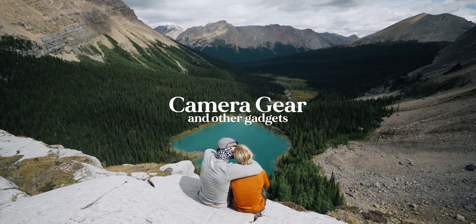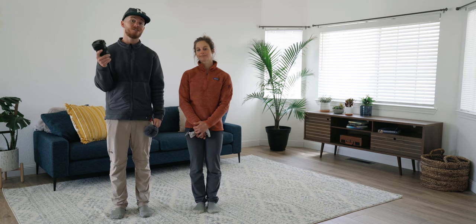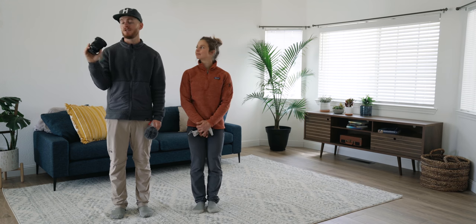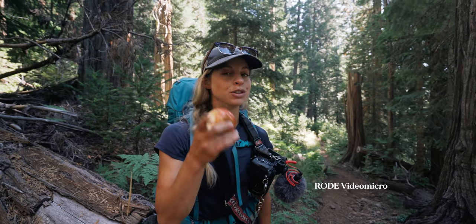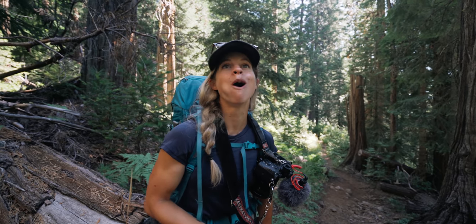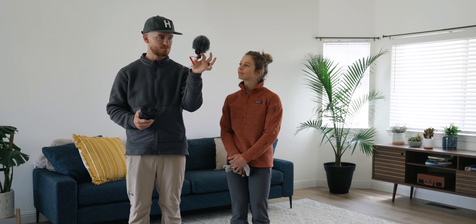The last thing before we wrap up is our camera gear — we get a lot of questions about this. Our main camera is the Sony a7 III. We shoot on two lenses: the 24-105 f4 and the 16-35 f4. We do use ND filters — I recommend Polar Pro filters, they're super good, probably the best quality. For audio — the most common question we get — the microphone we use is the Rode Video Micro. Super small, super compact, great for backpacking and apparently it sounds really good. We never use lavaliers, we never use audio recorders. It's literally just this.